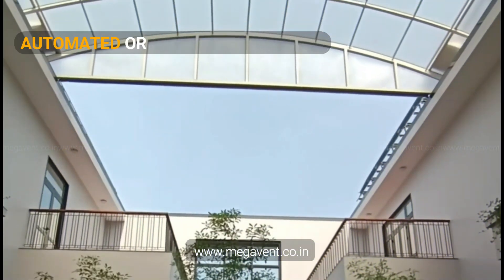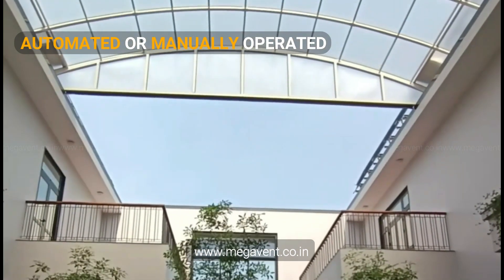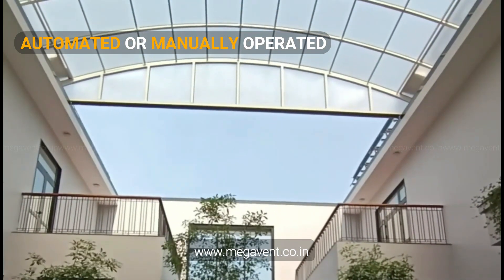Enjoy effortless control. Our retractable roofs can be automated or manually operated, allowing you to create the perfect ambiance with just a push of a button.